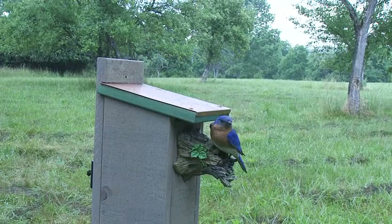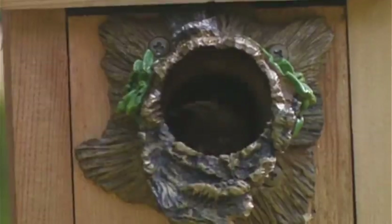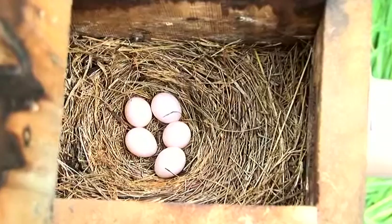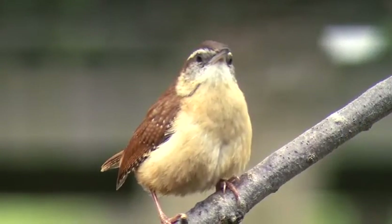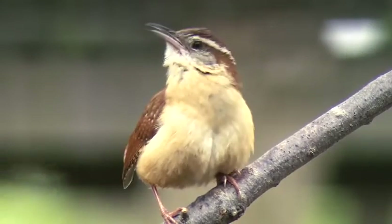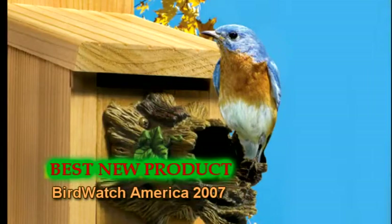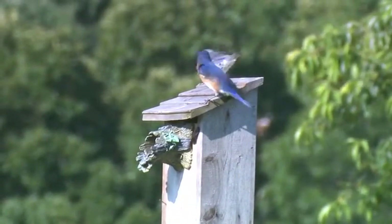Bird Guardians have been approved by the Humane Society, the Royal Society for the Protection of Birds in England, and naturalists everywhere. They have been featured on the Today Show, Home and Garden TV, Women's World Magazine, and newspapers around the nation. The Natural Bird Guardian was also voted the Best New Product of Bird Watch America 2007.